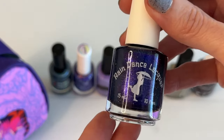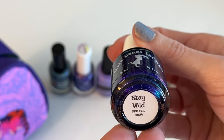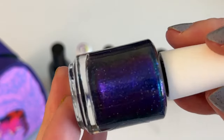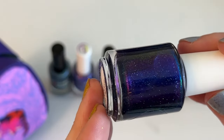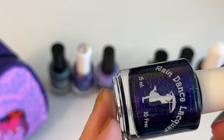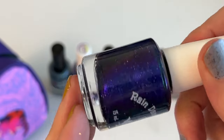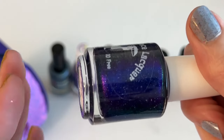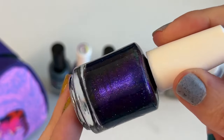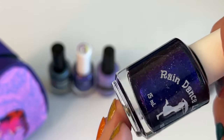This one I kind of put in my order last minute from Rain Dance Lacquer. This is Stay Wild — it's got this dark indigo, almost purple base with hollow specks inside. I saw this on Atticus Sparks' Instagram and I was like, I love this, but I thought I had something similar coming in the mail already. But that ended up being not very good, so I added this one last minute. I'm super excited to swatch this.